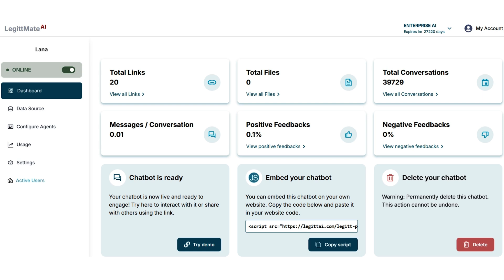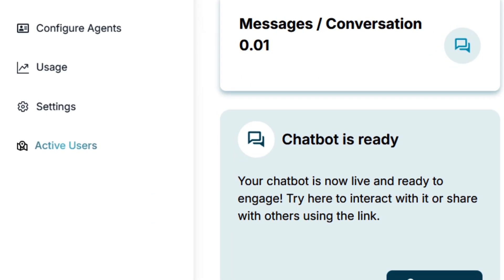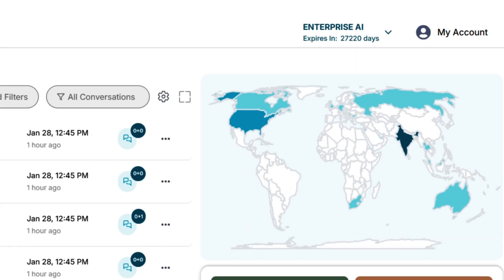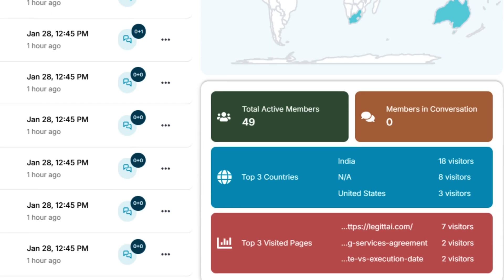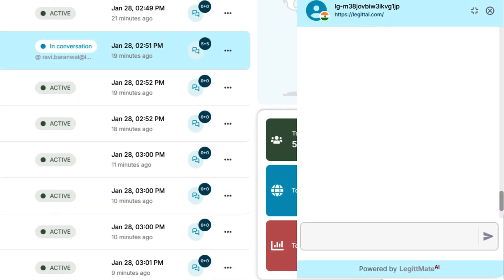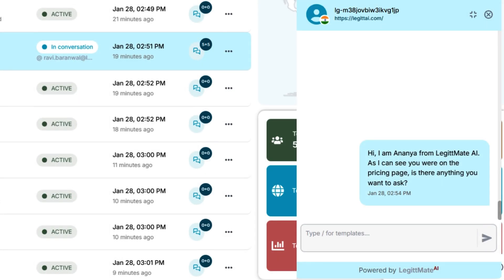Now it's time to see who's online. Track real-time website traffic with an interactive dashboard that shows where your visitors are coming from, the most popular pages, and how many people are actively chatting with your bot. Want to connect with high-value visitors before they leave? Start a conversation based on their activity and turn them into customers.